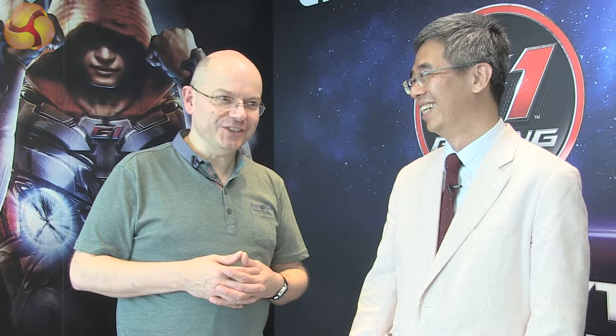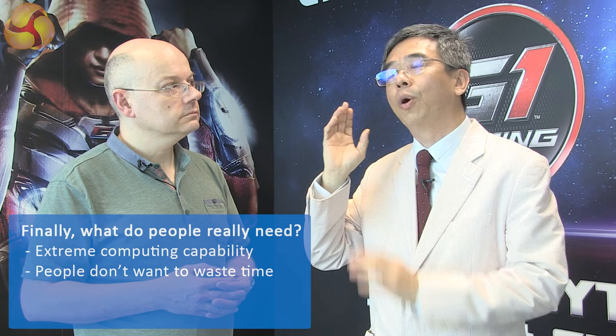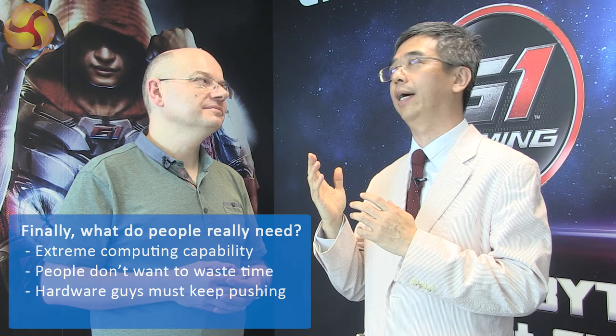Another direction is that people do need computing capability — streaming computing capability. People don't want to waste time waiting. So the hardware side needs to continue to develop new technology to address that. Well, thank you very much, Henry. You're welcome. This is Leo Waldock for Kit Guru, and Henry from Gigabyte. Thank you.